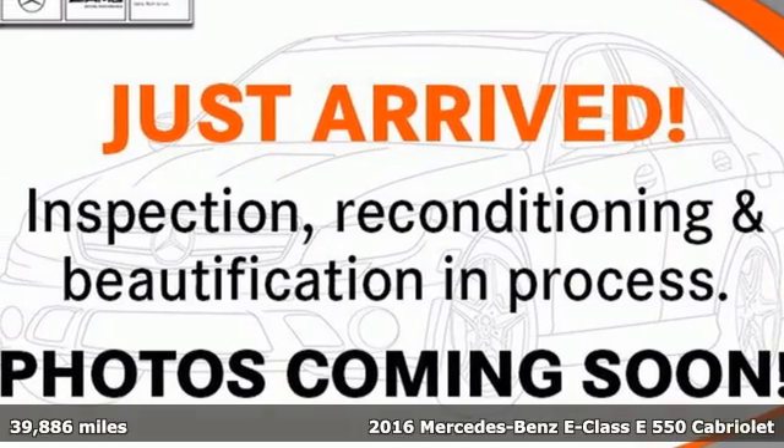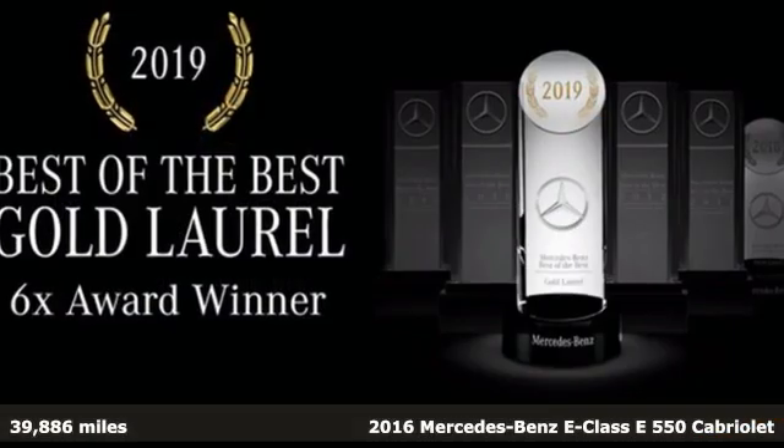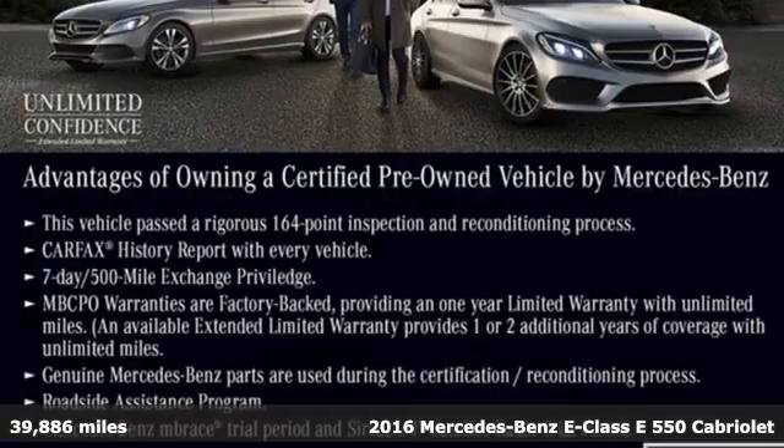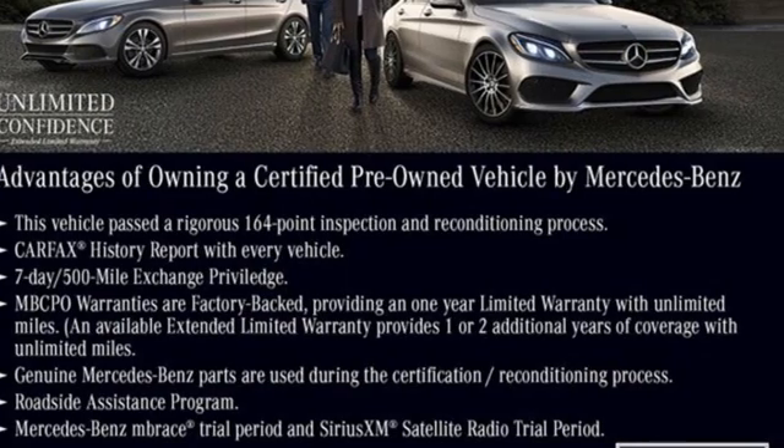Here's a certified 2016 Mercedes-Benz E-Class — an elevation of innovation. Get ready for an impressive combination of features.